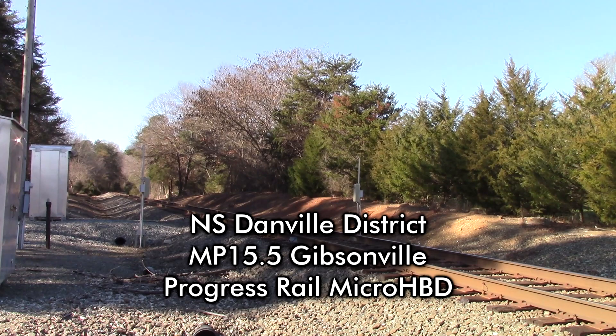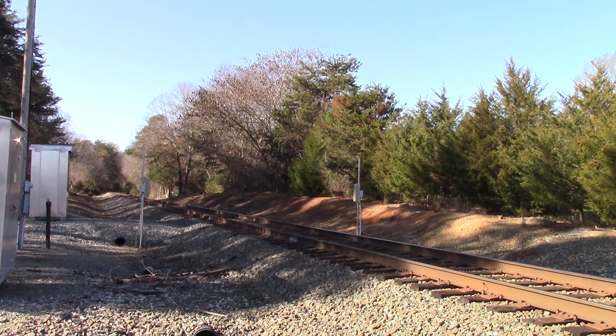Norfolk Southern, mile post 15.5. No defects.